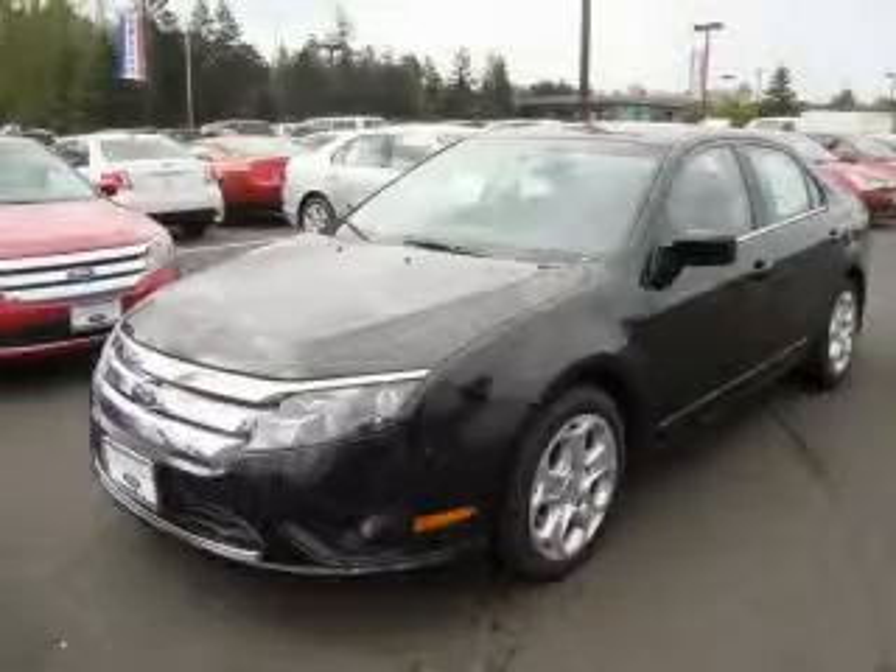This is a brand new 2010 Ford Fusion. It has a 2.5 liter 4-cylinder engine and an automatic transmission.